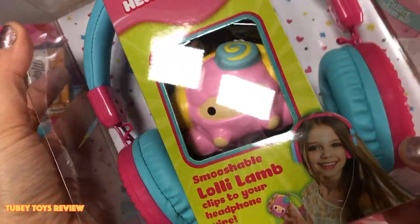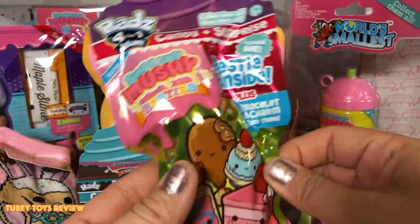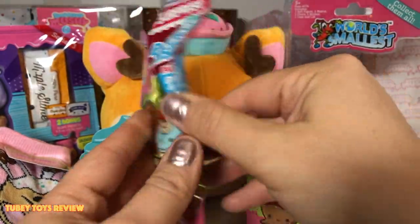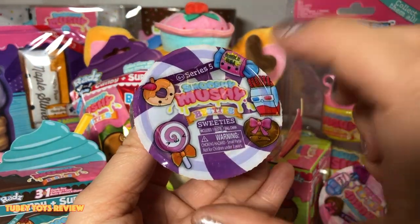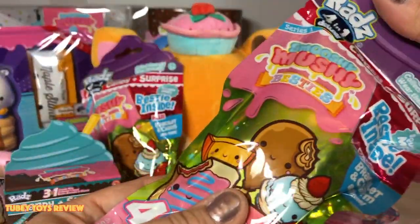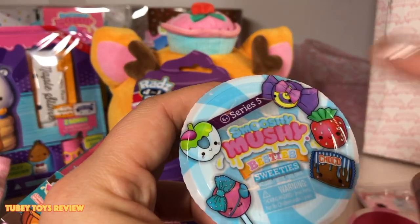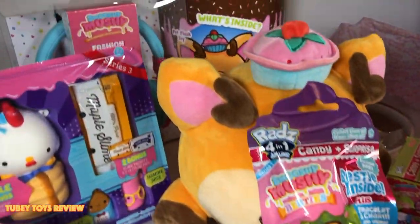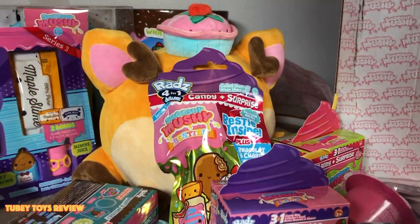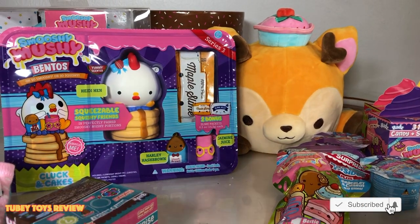We also have Smooshy Mushy fashion headphones that come with Lolly Lamb — so super cute! Another Rads, the four-in-one deluxe that we've already unboxed on our channel. You get one Smooshy Mushy bestie, a bracelet, a charm, a poster, and candy. We have another series five sweeties — pink and purple — and another four-in-one deluxe with bakeys, plus another series five blue sweeties. This is like the biggest Smooshy Mushy haul I think I've ever had!